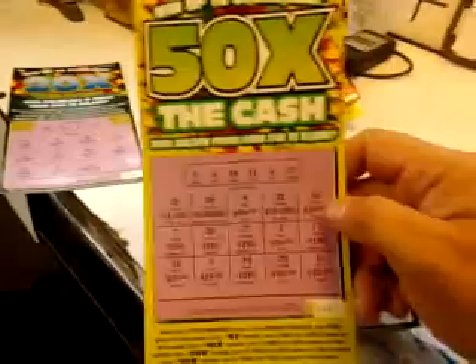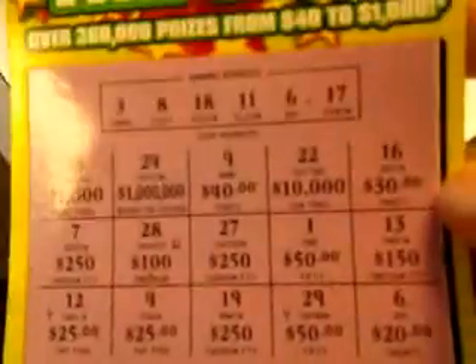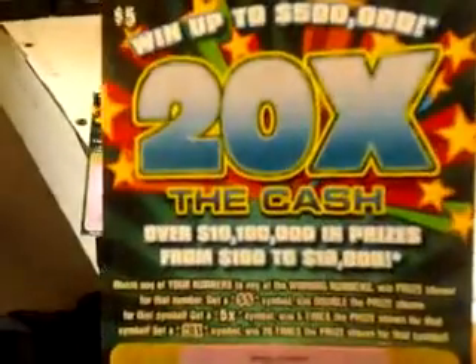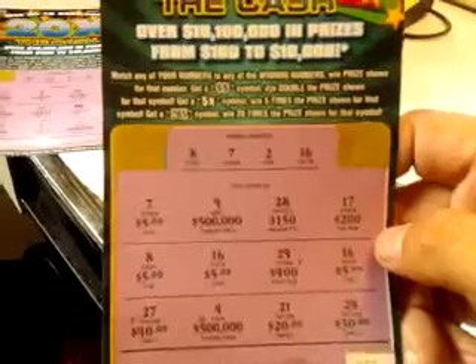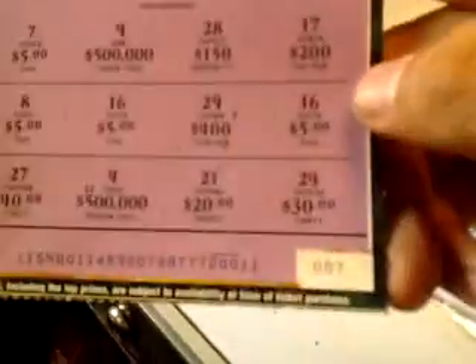Then I decided to buy a 50 Times the Cash again, and I got the number six — I won $20. Then I played this $5 20 Times the Cash, and if you look closely, I won $20 on that one too. That was ticket number seven.